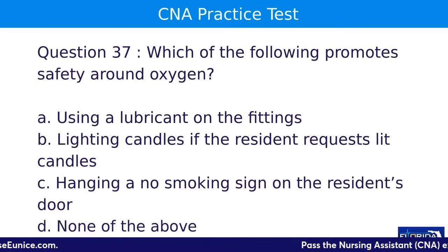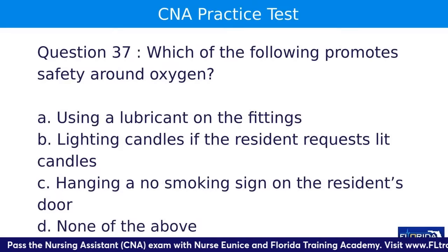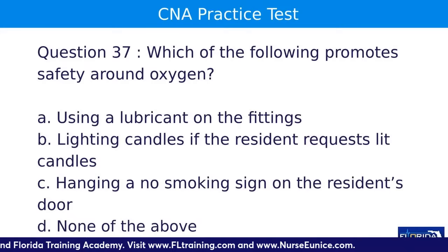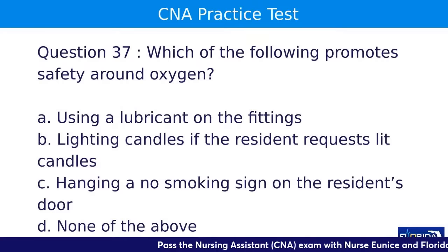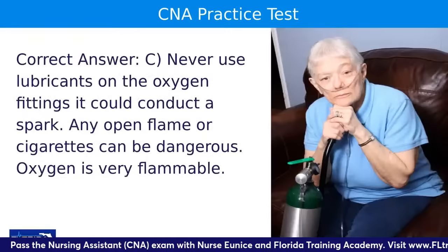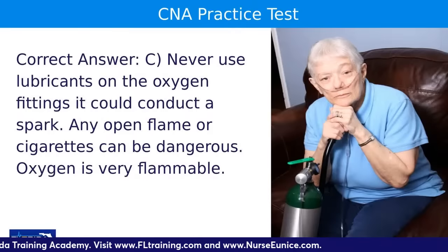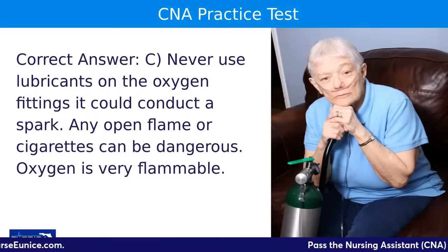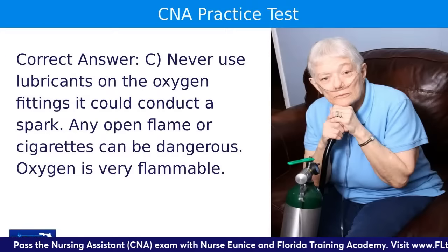Question thirty-seven: which of the following promotes safety around oxygen? A, using a lubricant on the fittings; B, lighting candles if the resident requests; C, hanging a no-smoking sign on the resident's door; or D, none of the above. The answer is C. Never use lubricant on oxygen fittings because it can conduct a spark. Any open flame — including cigarettes — is very dangerous because oxygen is flammable. In home care settings, family members may smoke, so a no-smoking sign is essential.